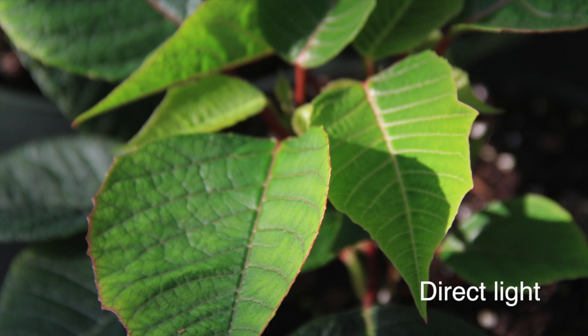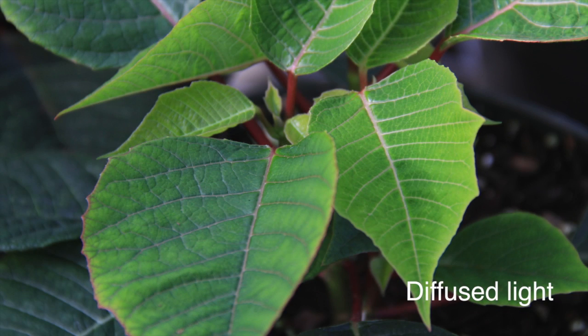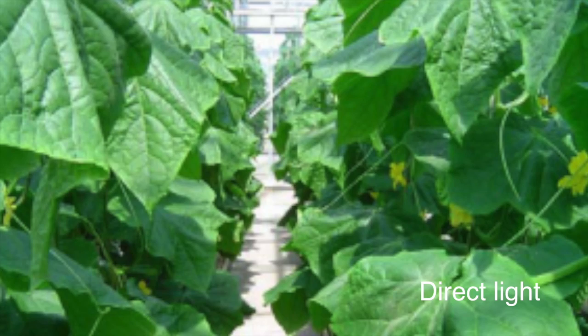Diffused light is what you get on a cloudy day. It's light that's been scattered, and rather than coming directly overhead, it comes from many different angles, so plants can use it better because it's more evenly distributed over the plant.